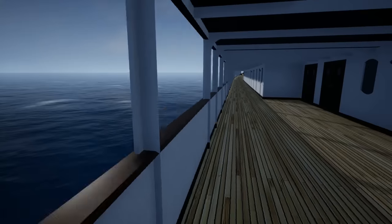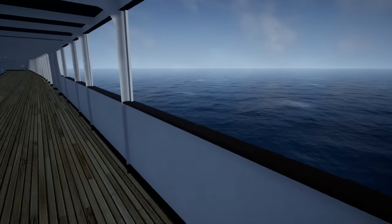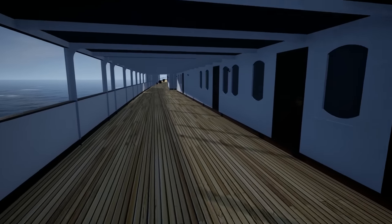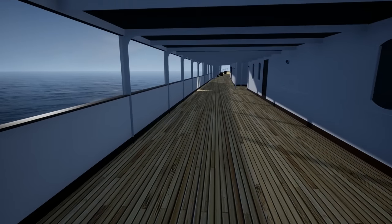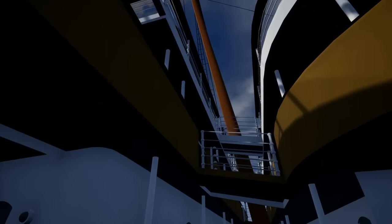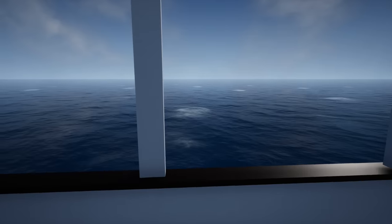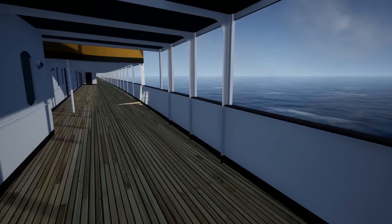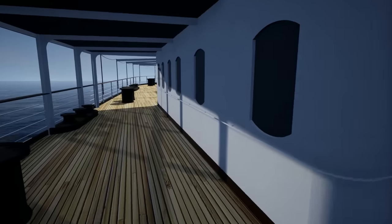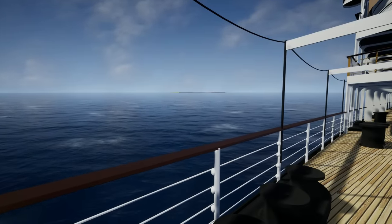We're heading up to the bow — you can see the huge anchor chains. There's a lot more areas I could probably go over, but it'd be better to go over them as the event unfolds. We're ready to start it up. There's a pretty cool documentary that plays ahead of this. Alright, here we are — we are actually moving now. I don't know where this torpedo is going to come from.